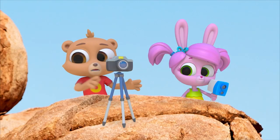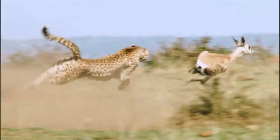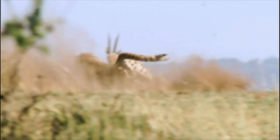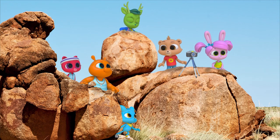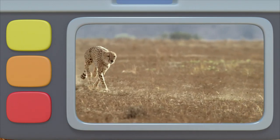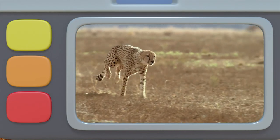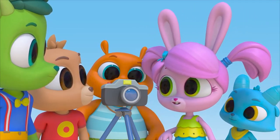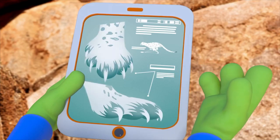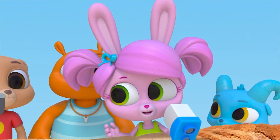A gazelle! Look at it go! The cheetah is fast, but so are the gazelles! I think I got the cheetah's whole run. Let's check out the footage in slow motion. The cheetah picks up speed so quickly! And it accelerates just like I did! Look at its leaping strides — its claws help it grip the ground so that its feet don't slip when it runs. It says here that the cheetah's claws stay out all the time; they never fully retract.